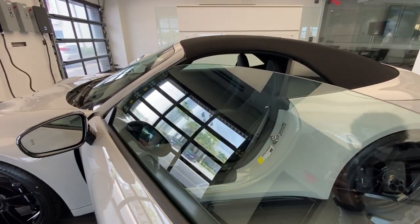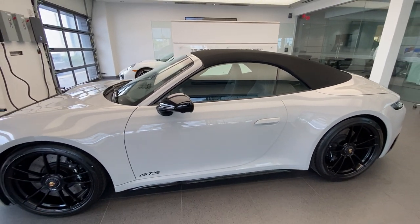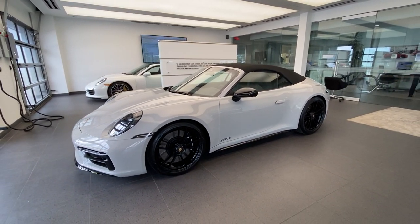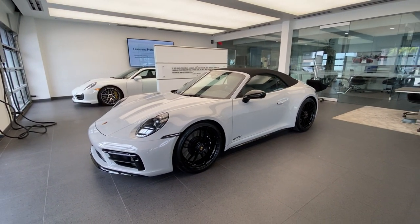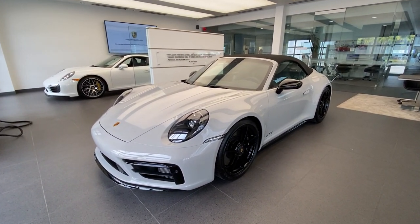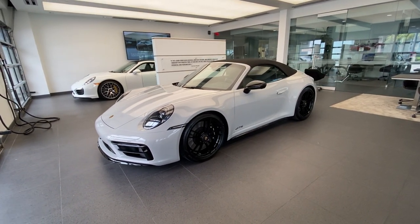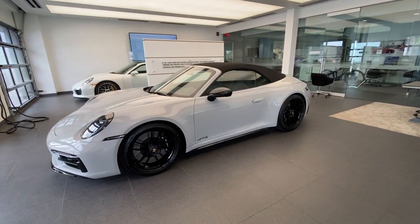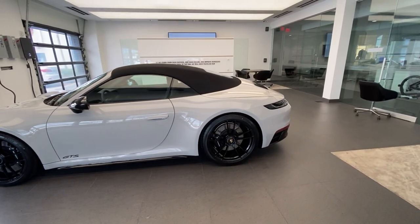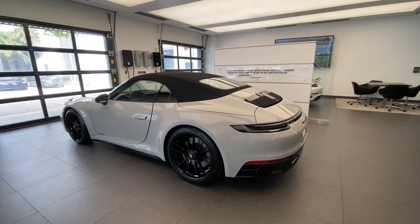Thank you so much again to the owner for allowing me to do a walk-around video on your brand new Porsche. What a fantastic specification — the Chalk 2022 Porsche 911 Carrera GTS Cabriolet with the exterior package in high-gloss black. Thank you so much for watching. Please contact me directly — my name is Alexander, Porsche certified sales professional at Porsche West Palm Beach. My contact information will be in the video description, including my email address and cell phone number. Keep sharing the Porsche passion, and I'll see you guys next time. Bye-bye.